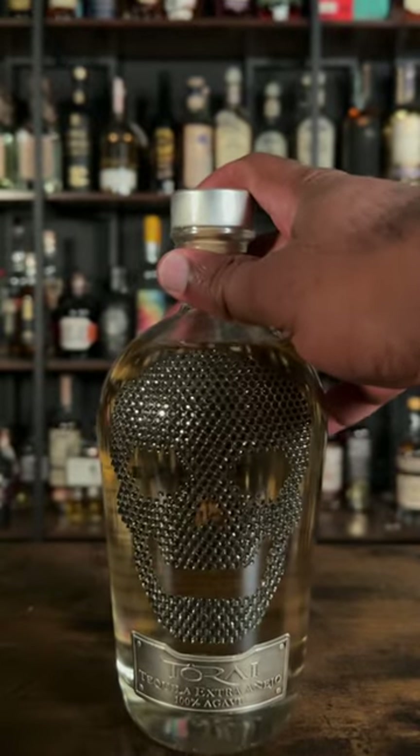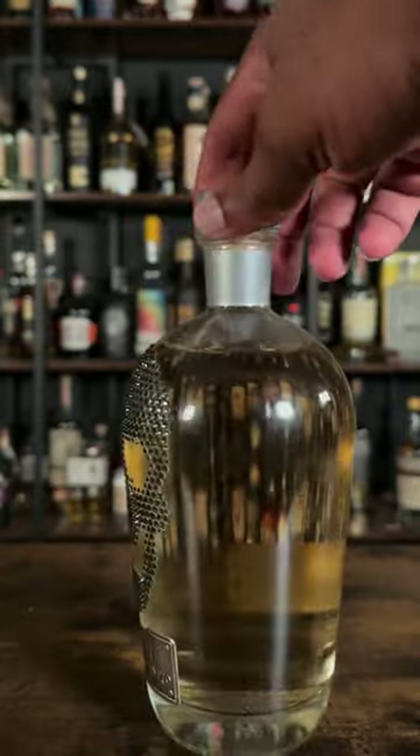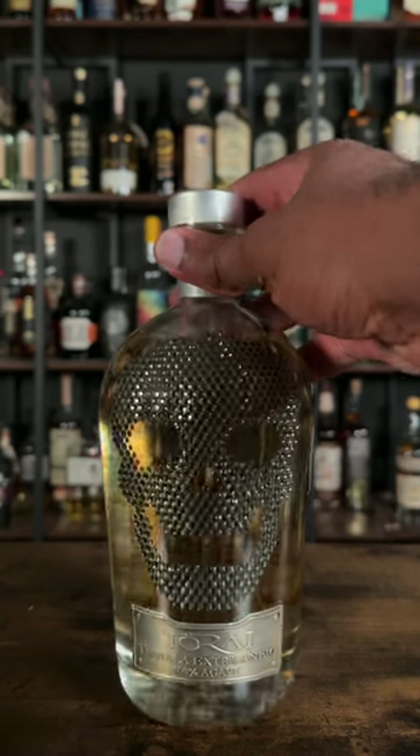This next bottle that's a work of art is To Ride Tequila's extra bottle. I think this is beautiful, I think it's dope with the skull and the bedazzled stones on it. Of course I had to get it.